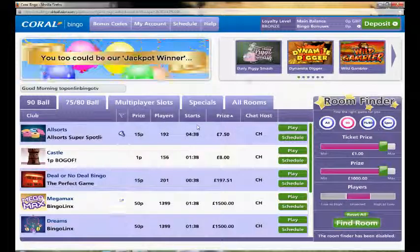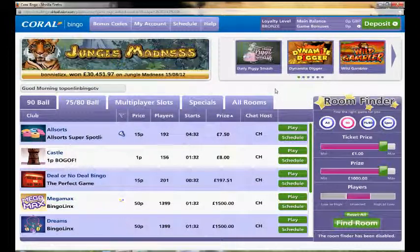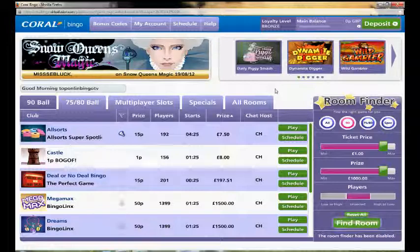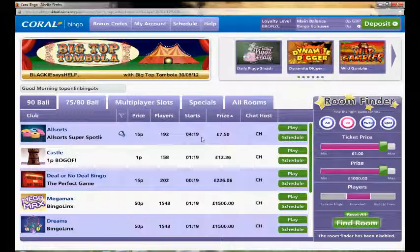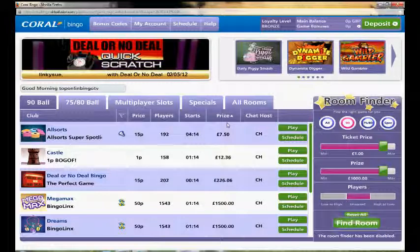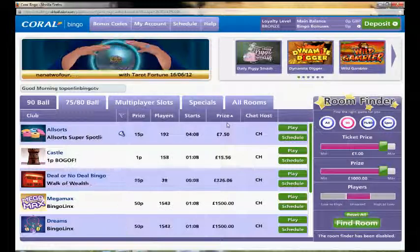To summarize, we really like Coral Bingo. It's quite simple in its look — very basic — but that actually works to its advantage because it makes it a really easy site to use and navigate. There are lots of different Bingo rooms available, budgets for players, different prizes, and free Bingo available. So Coral Bingo is definitely recommended from us here at TopOnlineBingo.tv.